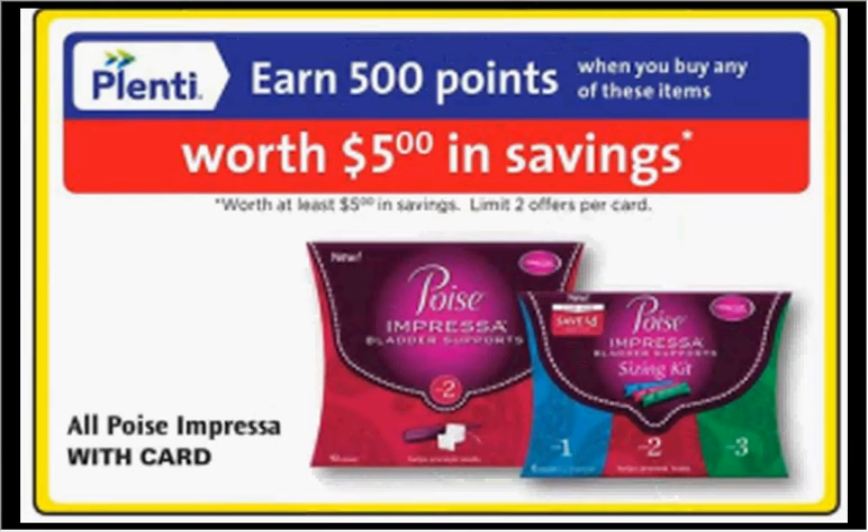The Poise Impreza is on sale — when you buy one, you'll get $5 back in points. The sizing kit is $8. There's a $2-off coupon at pickupthevalues.com, poise.com, or your SmartSource newspaper insert of January 3rd. Buy one and use the coupon, you'll pay $6 out of pocket, get the $5 back in points, and submit for a $4 Ibotta app credit — it's actually a $3 moneymaker.